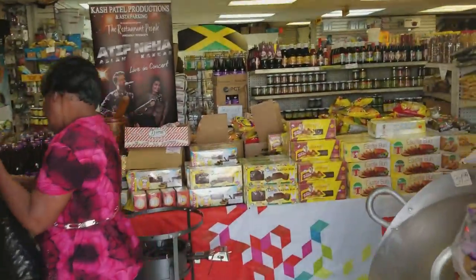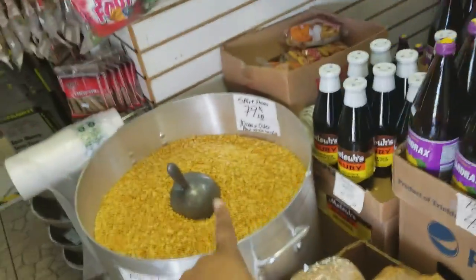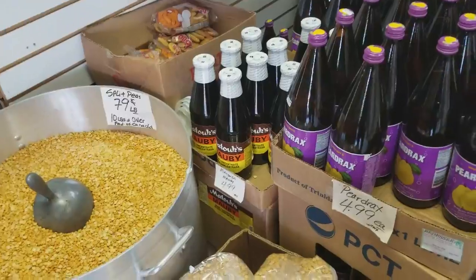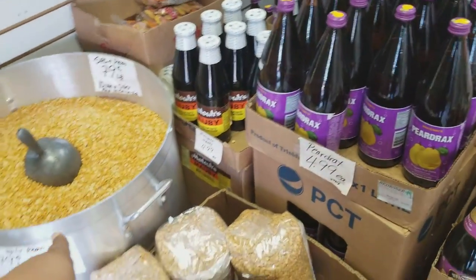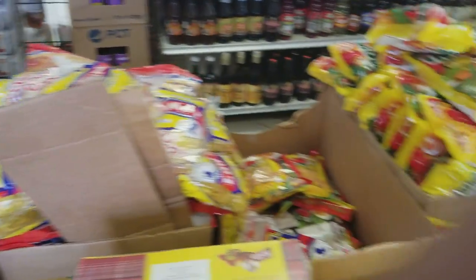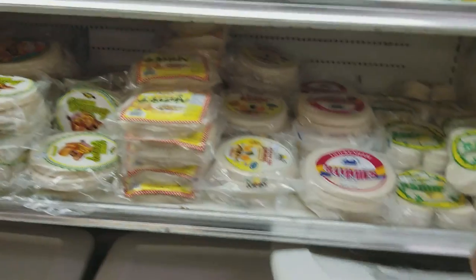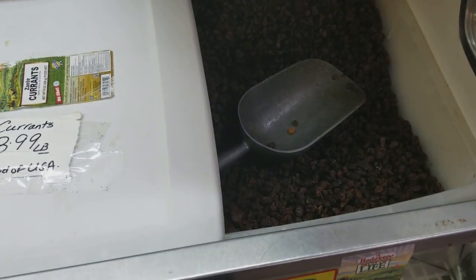Let's head inside and see what they have. They have dal — I usually get my split peas here because it's really cheap, so I have to pick that up today. They have all the different types of chow mein noodles, and here we have nice cake pans. Just opposite there we have different types of butter and margarine.